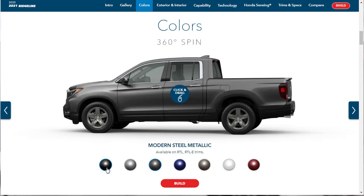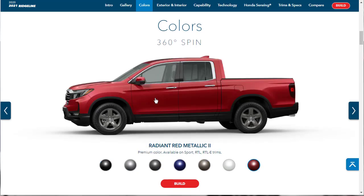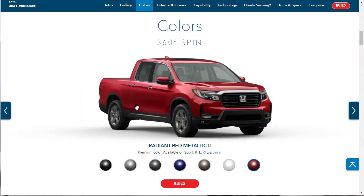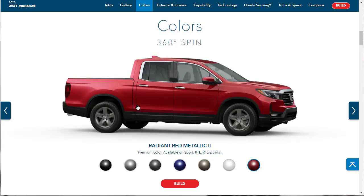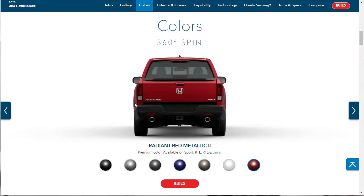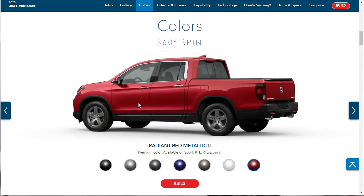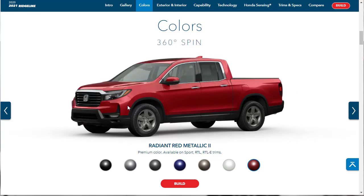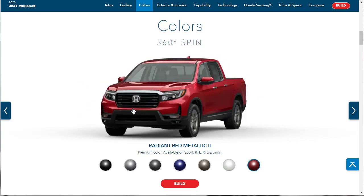I think I like the Modern Steel Metallic. We can also do a little 360 spin of the exterior — a virtual walk-around of the 2021 Honda Ridgeline. It's been redesigned this year with a new front end and a new rear end. The engines are the same, the interior is basically the same, but it's got an updated new look.